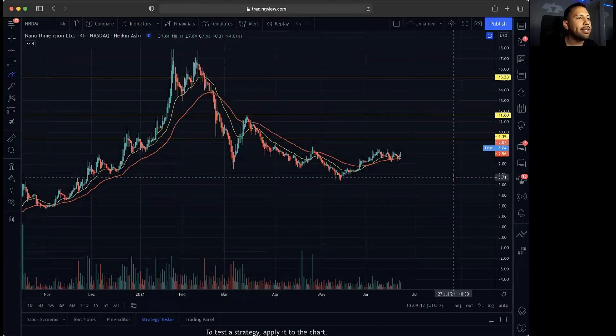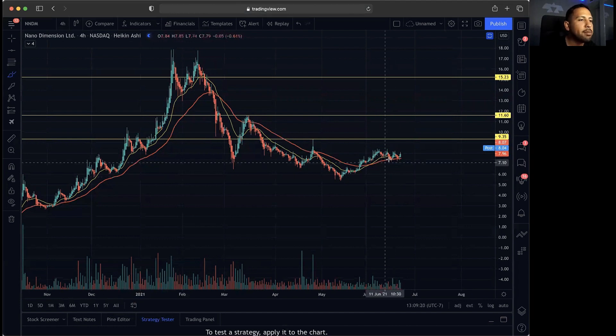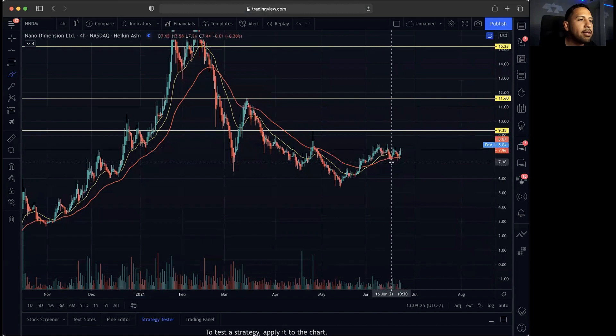I'm going to go forward with you guys here on NNDM and exactly how this one might break out. We do need it to break above two key resistances. The 20 MA has been above the 50 since the beginning of June and we have been holding above the 50. The candles have been coming down, testing the 50 MA, and bouncing back up. The 20 MA has been staying above the 50, not selling off — so that is very bullish.